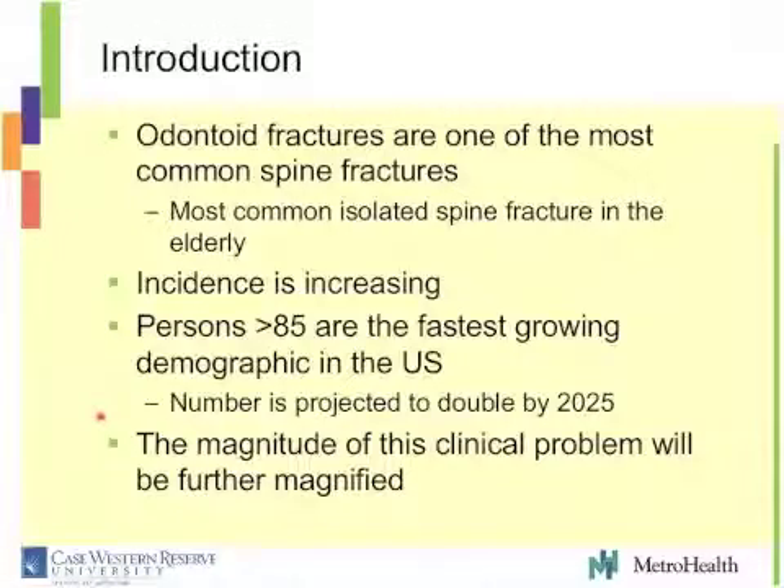As Dr. Harrop was alluding to, we know that these fractures are common. They're one of the most common cervical spine fractures we've seen. In the elderly, it may be the most common isolated spine fracture in this elderly population. We're probably seeing more of these — not infrequent that we see these patients come to the emergency room.